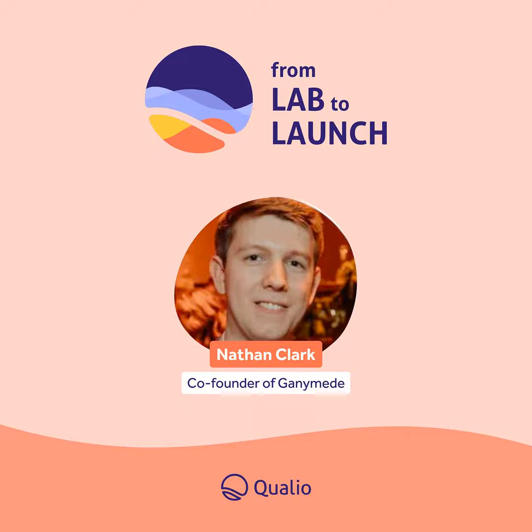Thanks so much for joining us today. Where can folks go to connect with you and follow along on Ganymede's progress? We're at ganymede.bio. Feel free to reach out — we have a contact form there. Always happy to email me at Nathan at ganymede.bio. We have LinkedIn and Twitter as well. Just hit us up on email anytime — I love to chat, talk about the industry, and learn from people. Thank you for listening to this week's episode of From Lab to Launch brought to you by Qualio. If you like what you've heard, please subscribe and give the show a positive review.